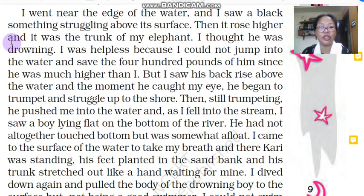'I thought he was drowning. I was helpless because I could not jump into the water and save the 400 pounds of him since he was much bigger than I.' The narrator, being a young boy of only nine years, panicked and felt very helpless because he could not jump into the water and try to save an elephant of almost 400 pounds — much bigger in size than him. You cannot imagine a nine-year-old boy trying to save a baby elephant from drowning.